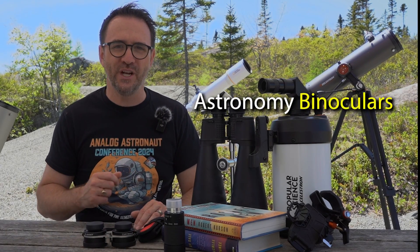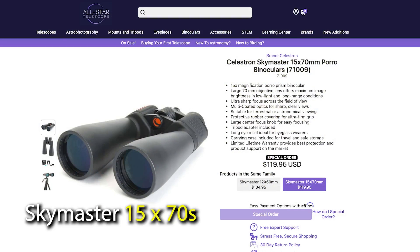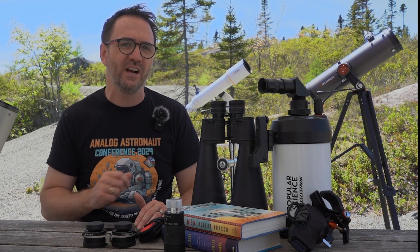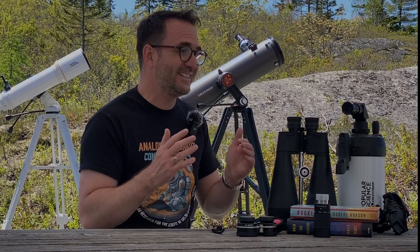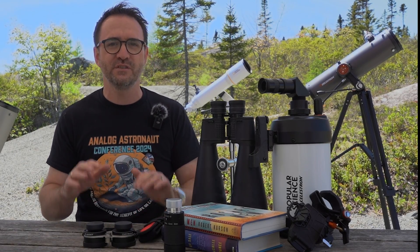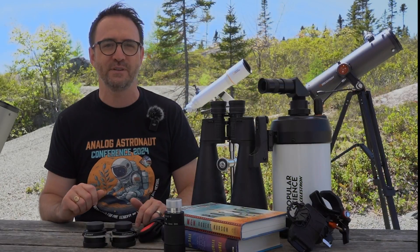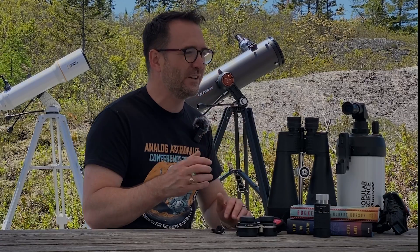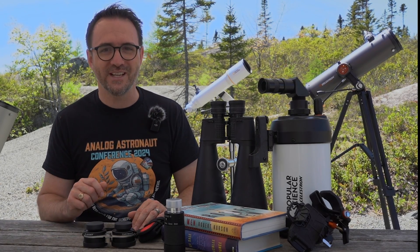Then we have actual astronomy binoculars. The most popular version of these are in the Celestron Skymaster series, with the most popular being the 15x70s or 25x70s — both versions surprisingly cost around $100. I haven't personally owned these, but I've used my friend's pairs and didn't have any issues with them. The 15x versions are probably easier to use, and I definitely recommend using them on a tripod or at least a monopod with a binocular adapter. As you get fancier, like with zoom or image-stabilizing binoculars, you might as well invest in a telescope.